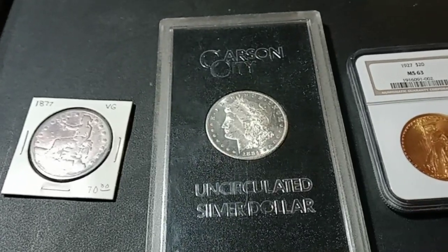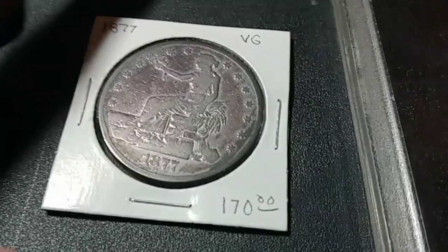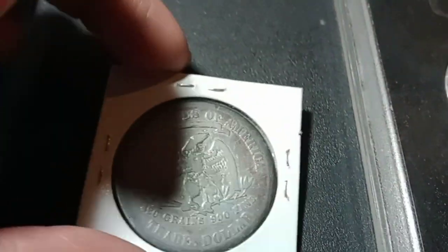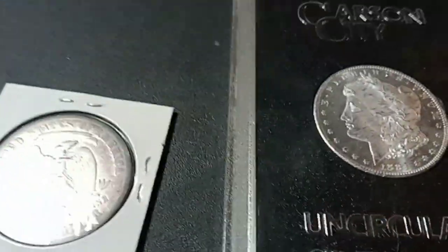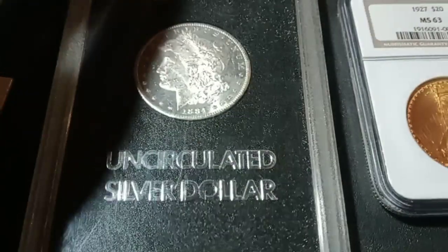Got some really cool coins to show you. We got this Trade Dollar here from 1877 — it's got a purple tone to it, really cool. We also got a 1884 Carson City, and the back of that thing is just awesome.